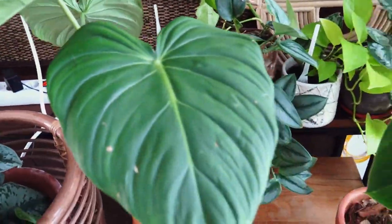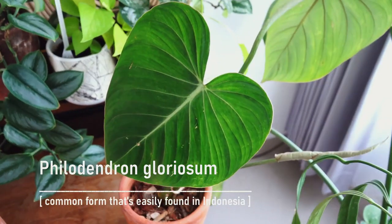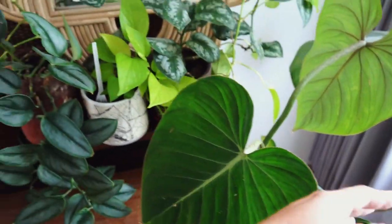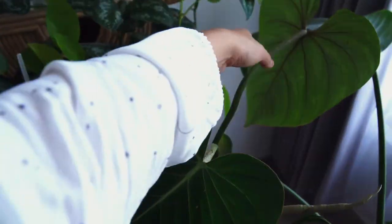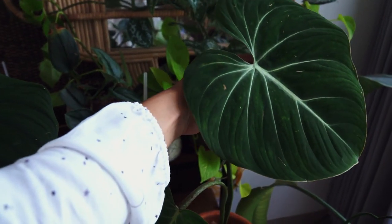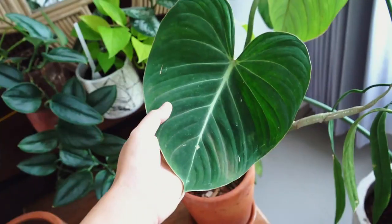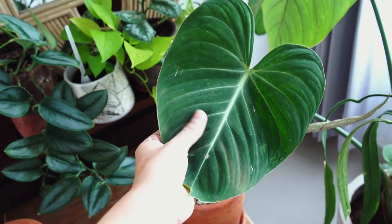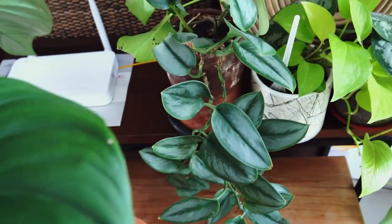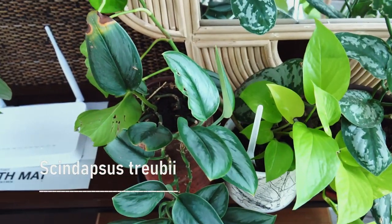Next to it I have Philodendron gloriosum. This is the common form easily found in Indonesia. I'm aware there's at least one other form called the dark form, which has more pronounced veining on the leaves — the white part looks bigger than this one. On this side we have Scindapsus trirubii.